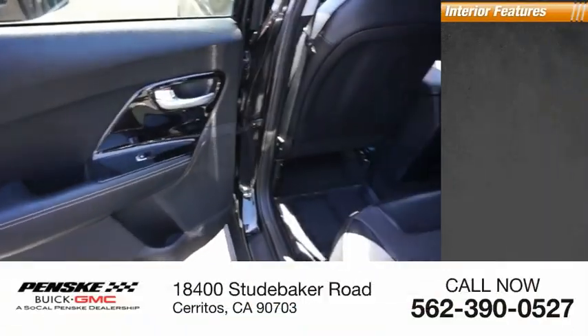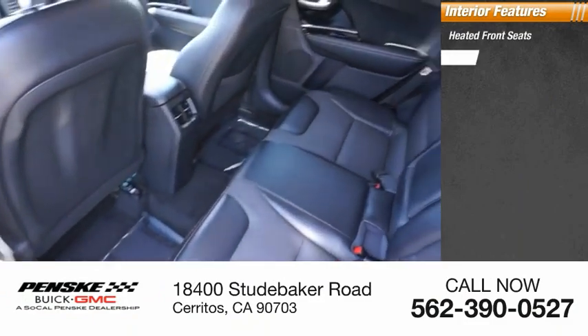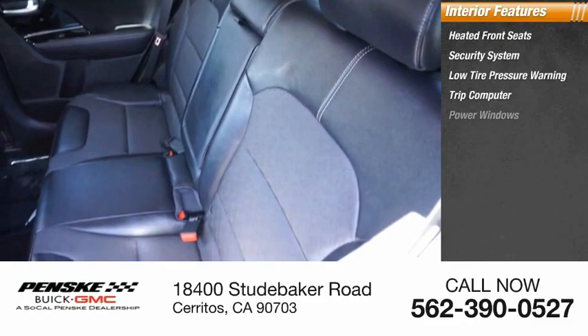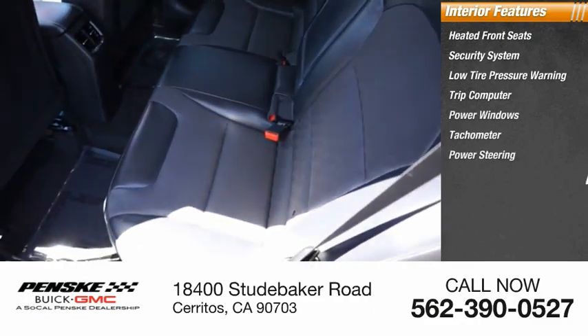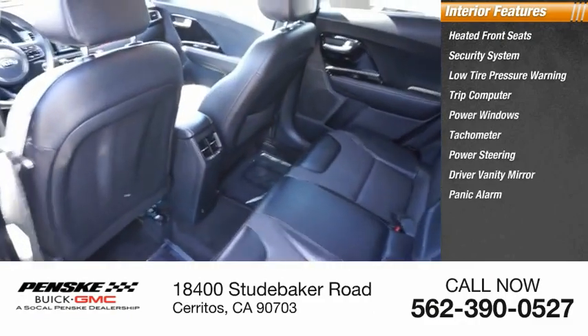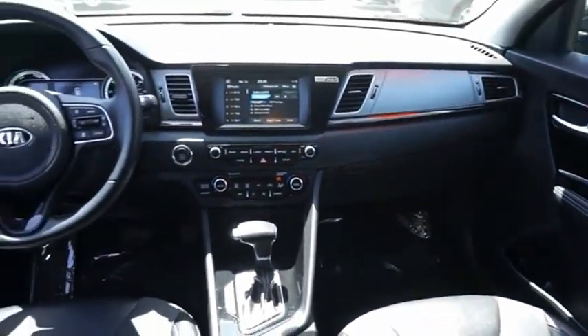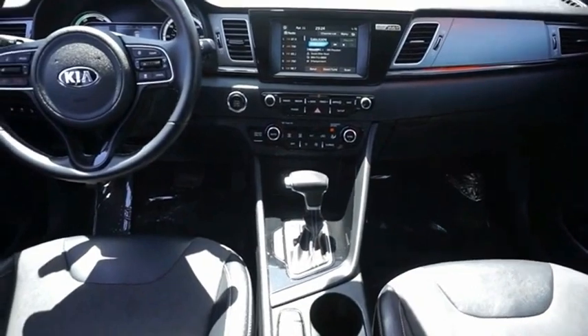Inside you'll find heated front seats, security system, low-tire pressure warning, trip computer, power windows, tachometer, power steering, driver vanity mirror, panic alarm, passenger vanity mirror. This beauty will make even your house keys jealous. Drive it today.